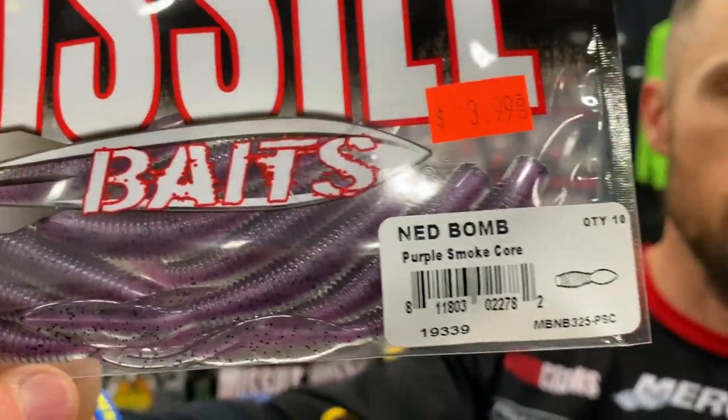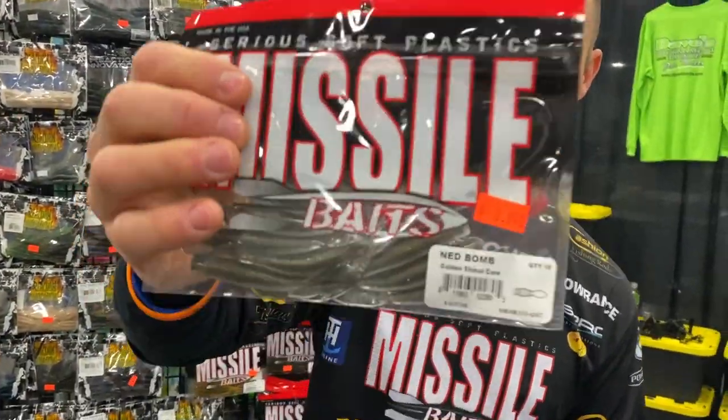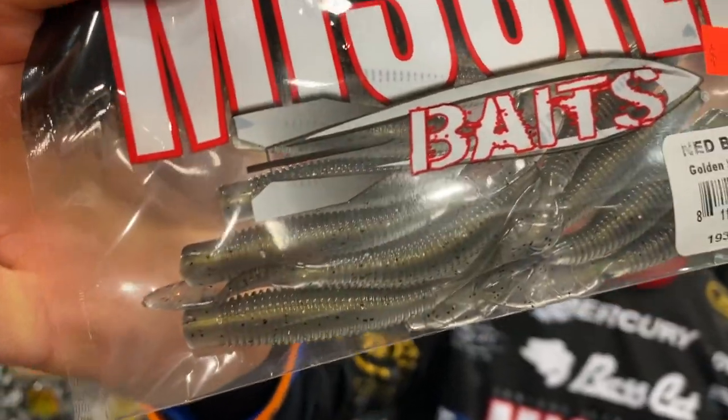There is Smoke Purple Core, Watermelon Red Core — amazing looking — and then there's Golden Shiner Core. A couple Shad colors, a couple new colors. Core Shots, brand new from Missile Baits.